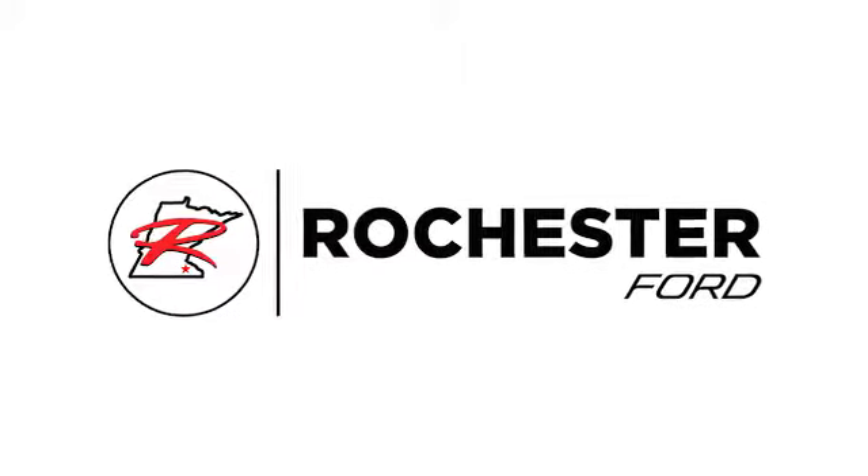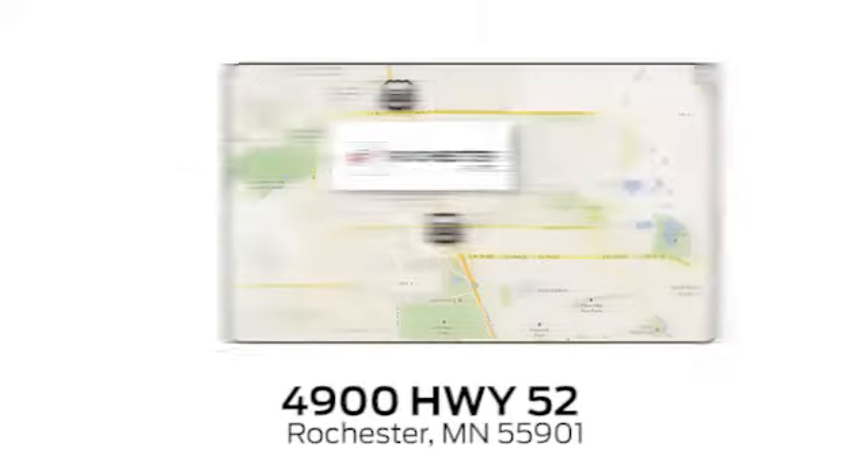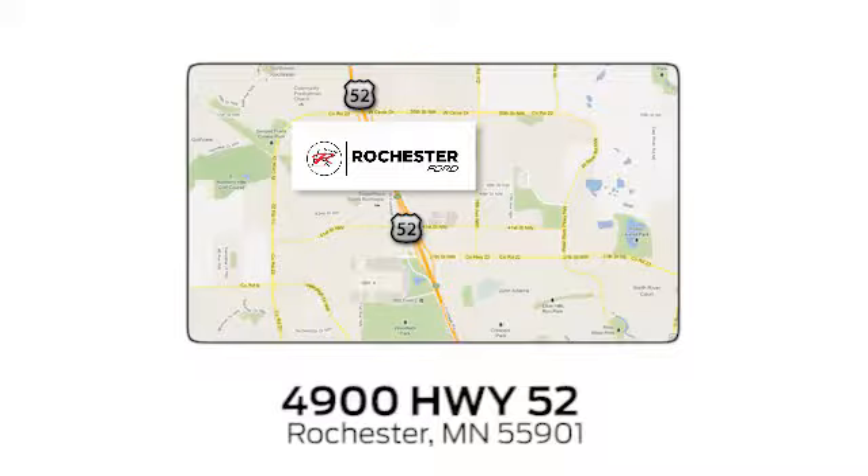Experience the difference at Rochester Ford. We're conveniently located between 41st Street and 55th Street, northwest on Highway 52 in Rochester, Minnesota.